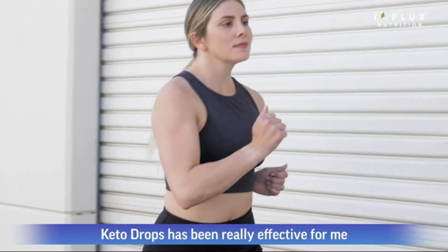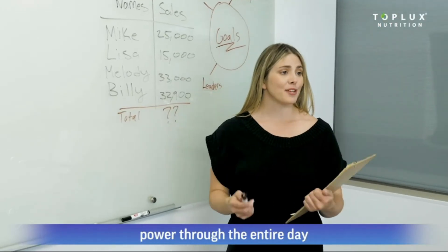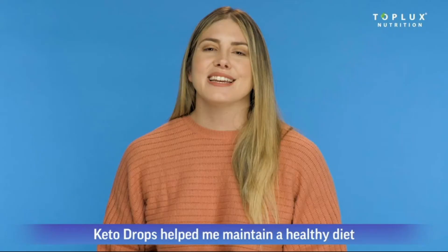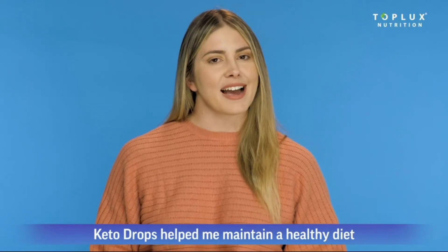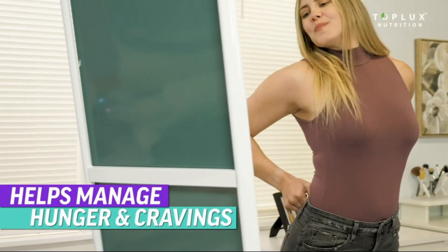Keto Drops has been really effective for me and a key factor in my fitness goals. Adding it to my daily routine has helped me power through the entire day and still have energy to hit the gym at night. Keto Drops helped me maintain a healthy diet by managing my hunger and cravings so that I can get into these perfect pair of jeans.